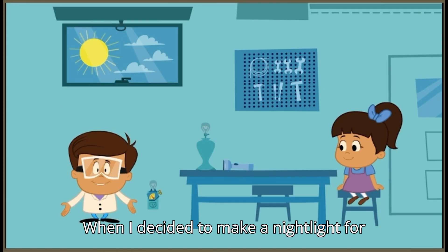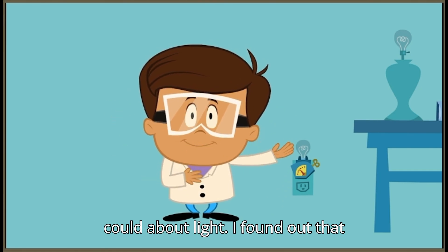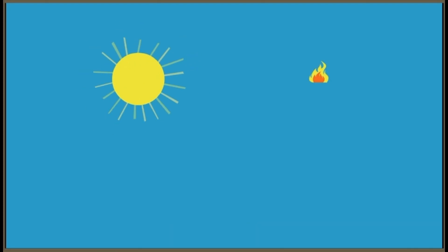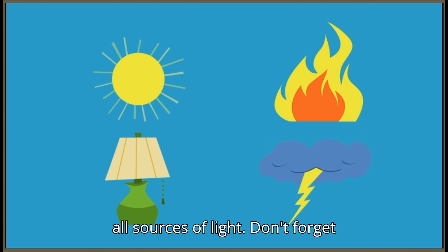When I decided to make a nightlight for Isabel, I wanted to learn everything I could about light. I found out that light can come from lots of different sources. The sun, fire, lamps, even lightning are all sources of light.